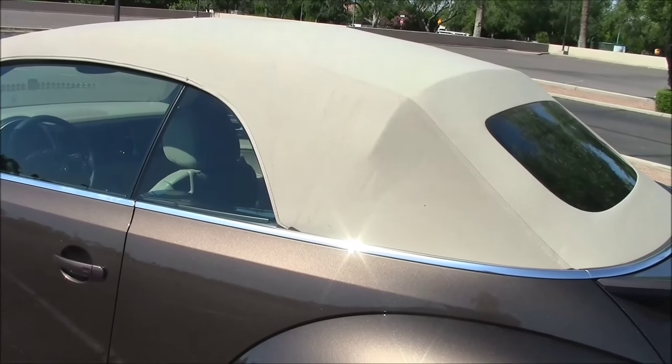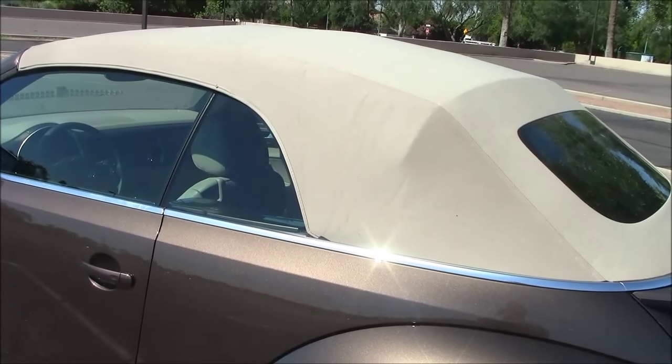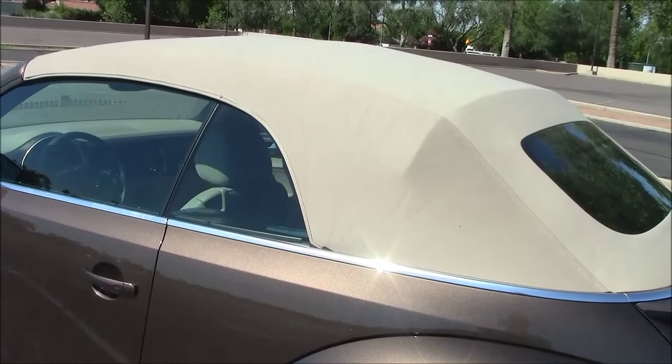Same with driving with the top up — black canvas attracts heat like a magnet as well. That's why they don't last very long; the heat destroys them. This tan top is very cool, reflects heat, and makes for a cool interior.